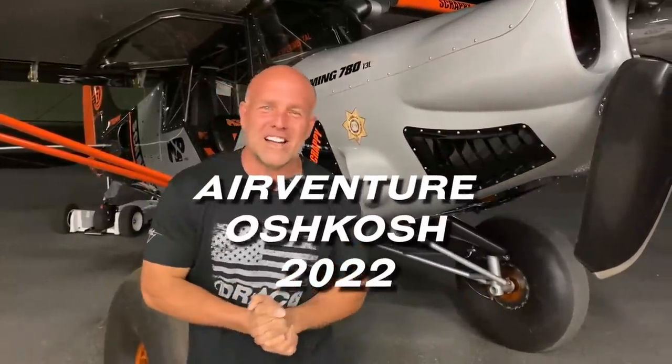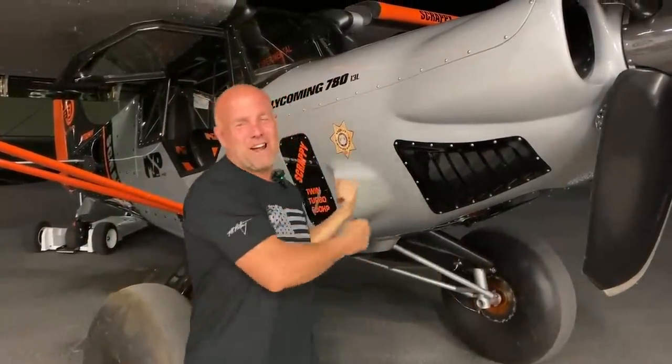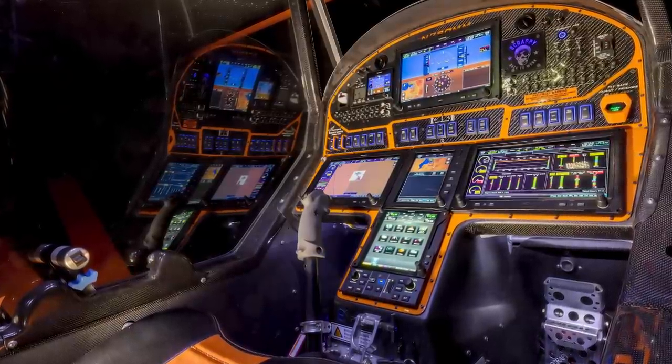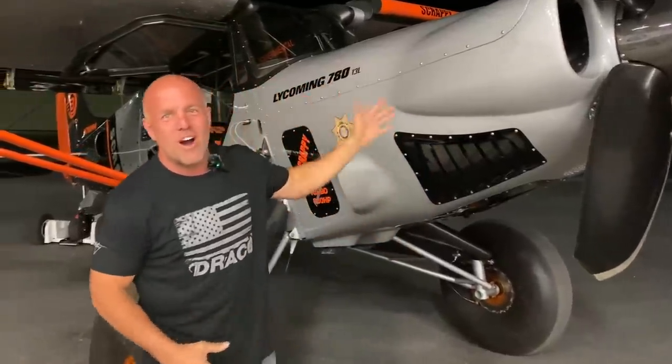Hi guys, welcome to Oshkosh 2022 — so glad you could make it. This is Scrappy. My name is Mike Patey. This is one of the latest creations of flying machines. I live to build wild and crazy and different aircraft. This is just one.